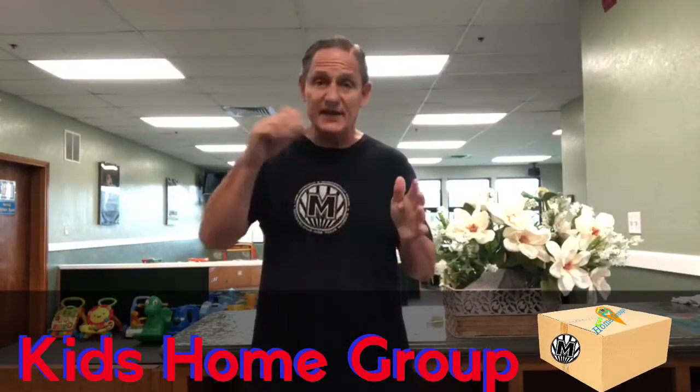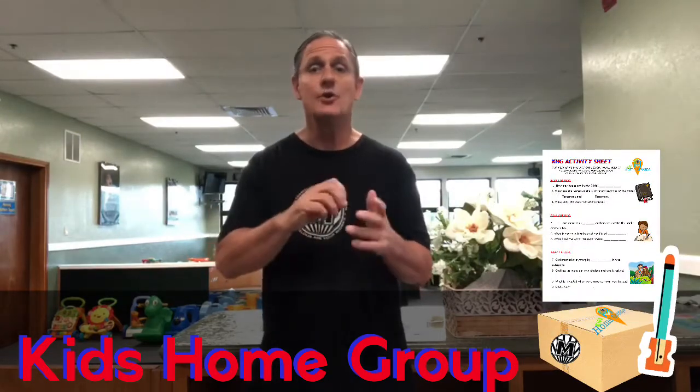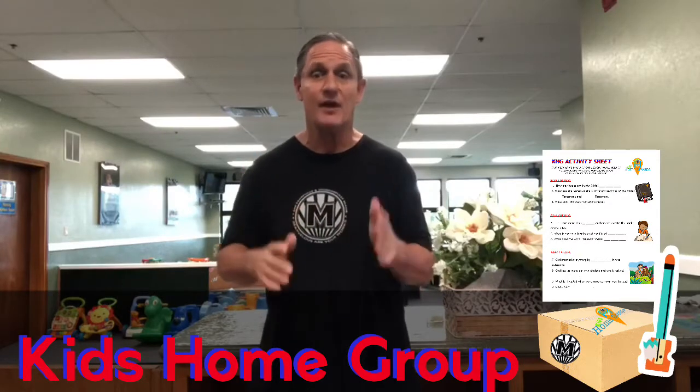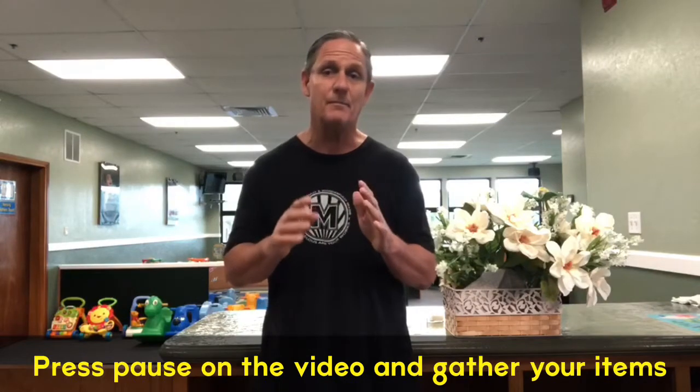If you're in one of our home groups that received a box, get out the activity sheet and one of the pencils and get it sharpened so you're ready to fill in answers. The rest of us can get a piece of blank paper — printer paper or lined paper — and something to write with. Number it from 1 to 12, then pause the video and get ready.